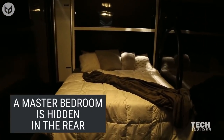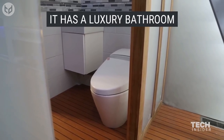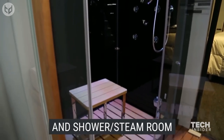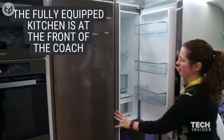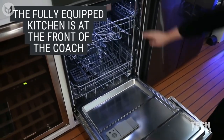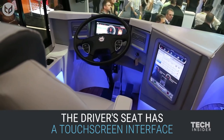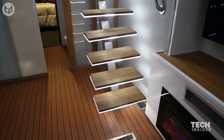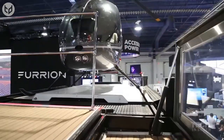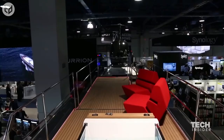The bathroom isn't what you'd expect while traveling — it's even nicer than the ones at most houses. There's a shower that also works as a steam room. There's room for a huge fridge in the kitchen, as well as a dishwasher. The driver's seat comes equipped with a touchscreen. As for the helicopter, when it's not in transit, it stays in the bedroom. The roof comes with a very opulent sun deck with sofas so you can get a tan while the sun's out. And if that wasn't enough, there's also a hot tub. This vehicle is truly a marvel in modern-day electronics.